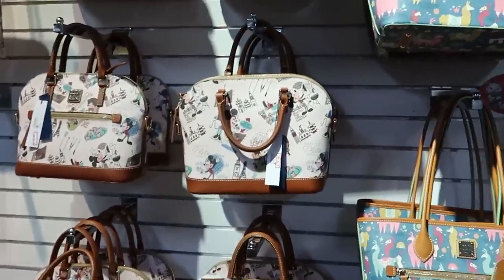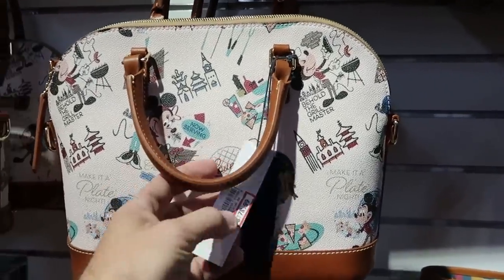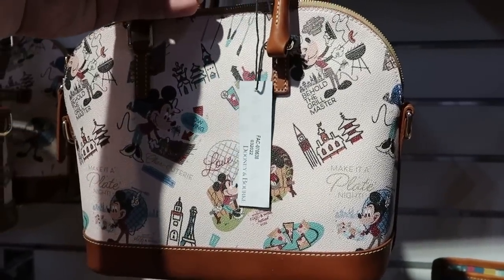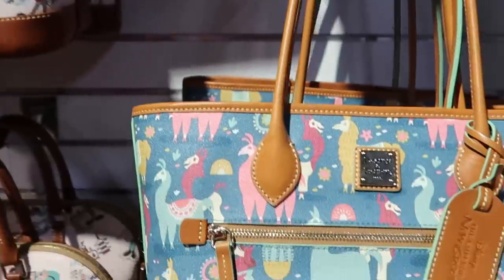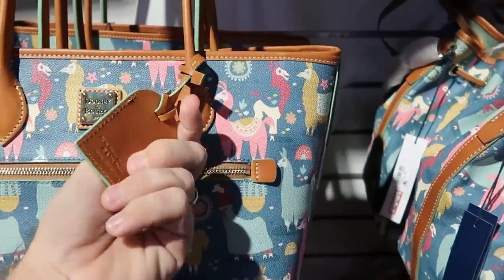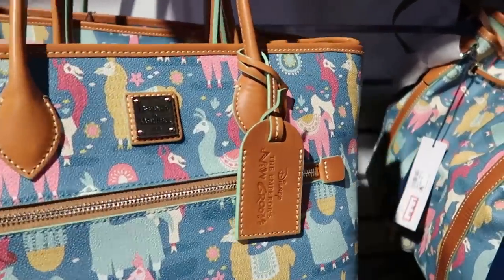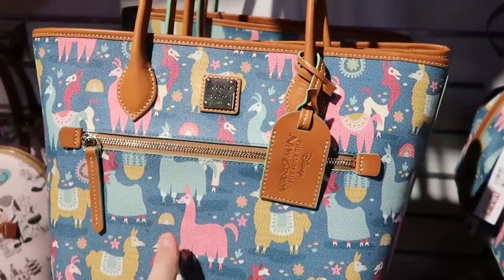Let's check out some of the other Dooney & Bourke bags. They still have a bunch from Epcot — these are from Food and Wine Festival, $178 from $298. And they have a couple different offerings from Disney's Emperor's New Groove, with amazing tags that almost look like luggage tags. This one's $178.99 from $298.